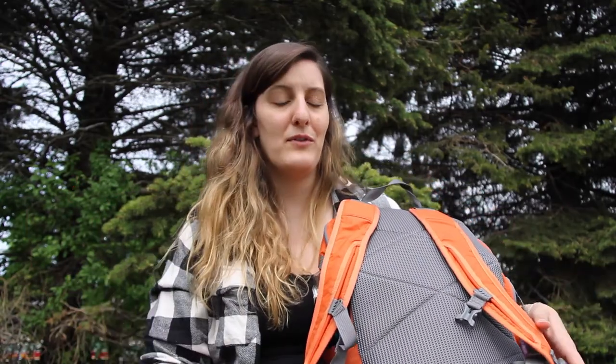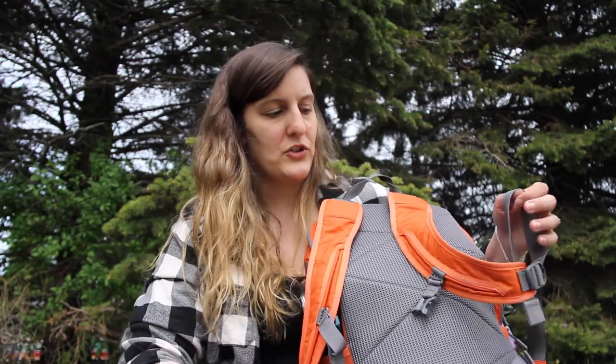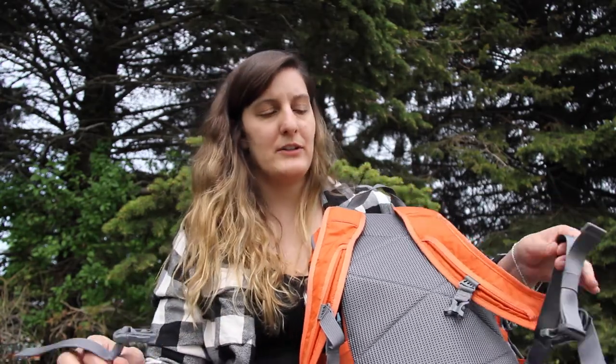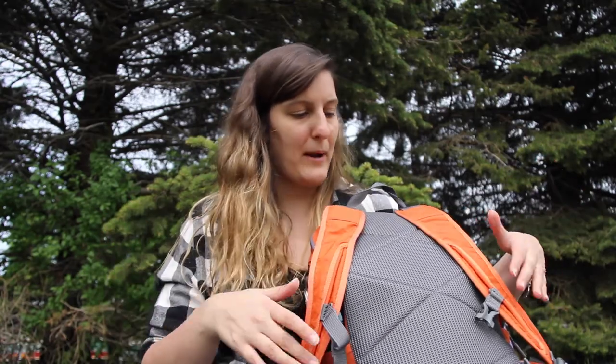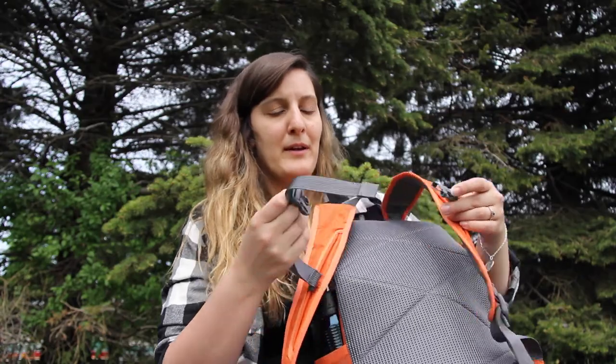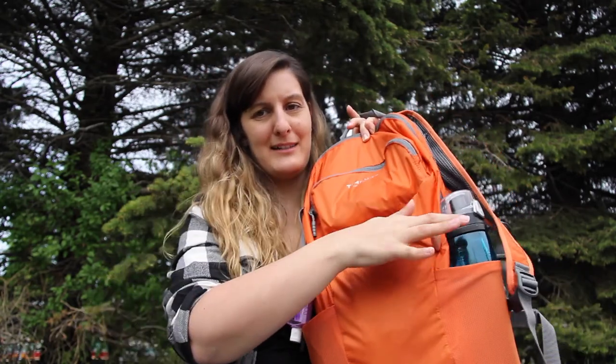I don't want to do too in-depth a review of this bag — I'll do that later. But quickly: it does have a hip strap and a sternum strap, so it's pretty decent overall. The bag has two mesh pockets, a front pocket, and a giant main compartment inside.